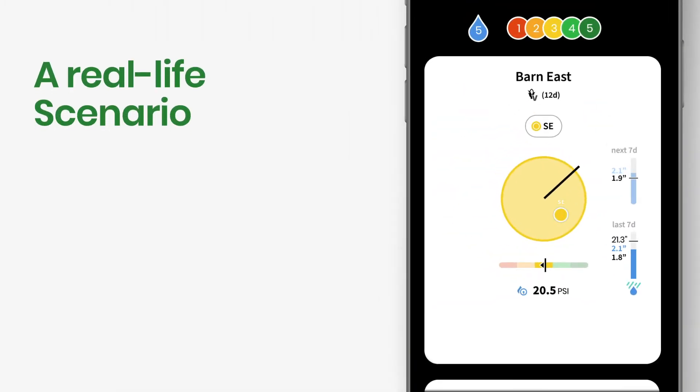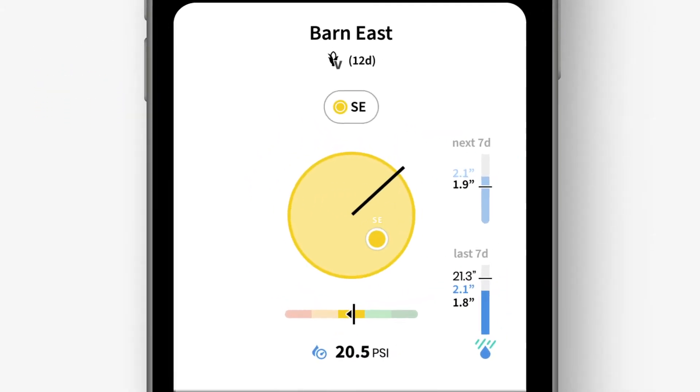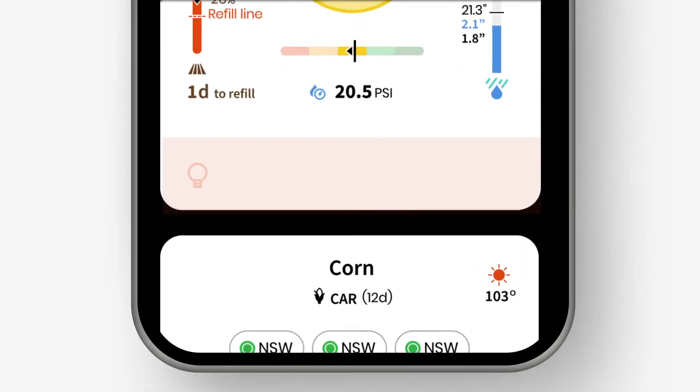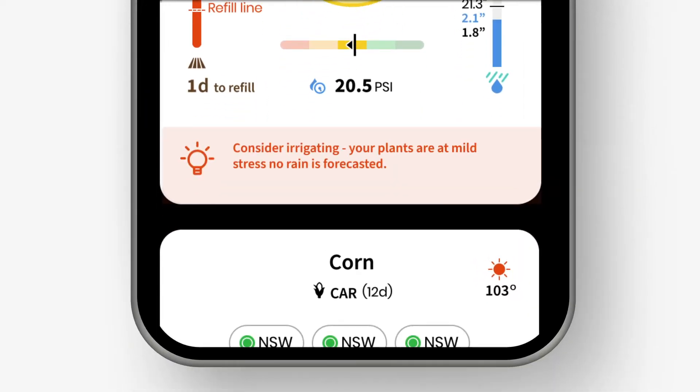Consider another common scenario and how the app facilitates decision-making. In this example, the color is yellow, meaning stress is developing. The pivot is not irrigating. Looking at the soil moisture bar, our grower notices that he's only one day above the plant dynamic refill line, and the forecast tells him that rain is not in sight. The plant dynamic refill line, together with the mild stress, indicate that irrigation is needed. And again, the advisor tells you just that.